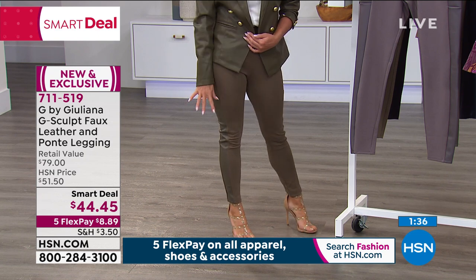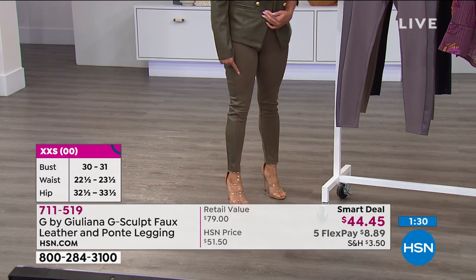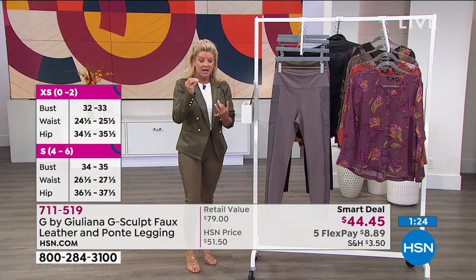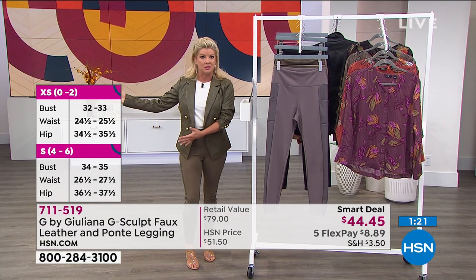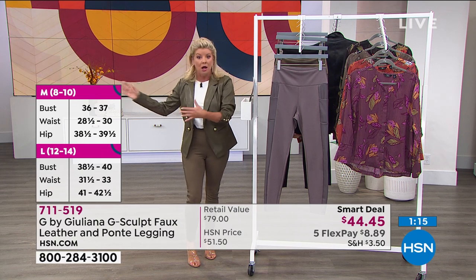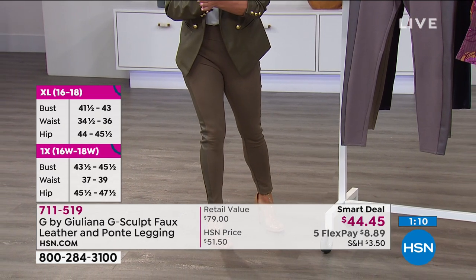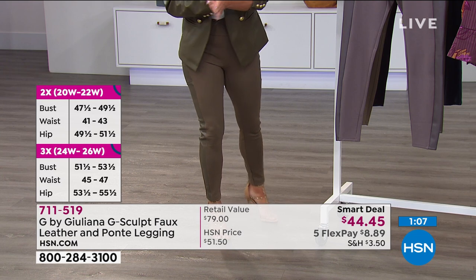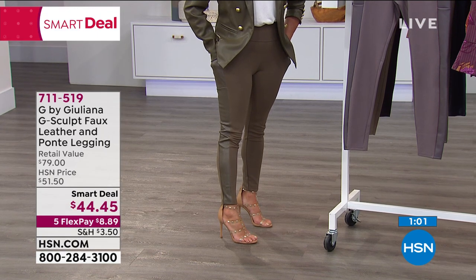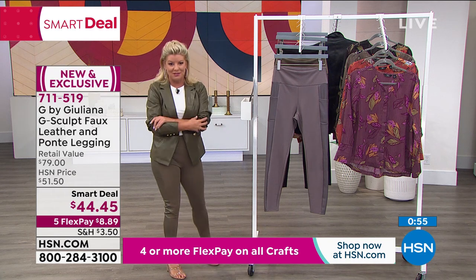I wanted to show my feet only because gals on Facebook were saying they're petite — I'm 5'2" and I'm wearing a heel. That's what I love about this inseam and this type of stretch — it doesn't matter if you're petite, average, or as our models represent 5'11". Everybody can wear this legging. That is why we are as busy as we are right now. Under $9 to get it home and see for yourself. Don't miss out on this great opportunity today at 711-519.